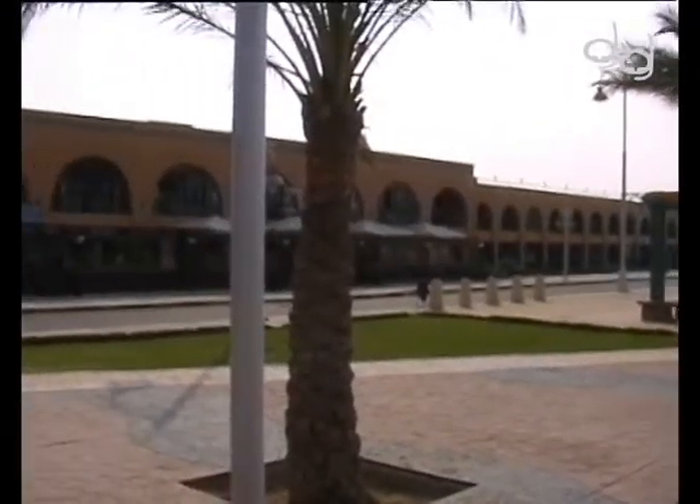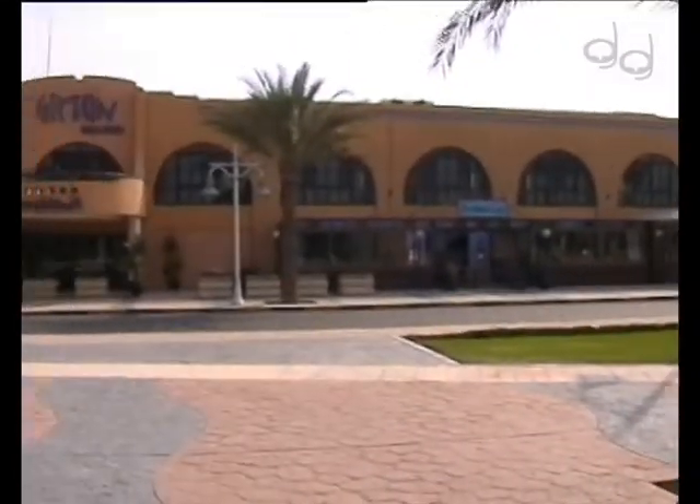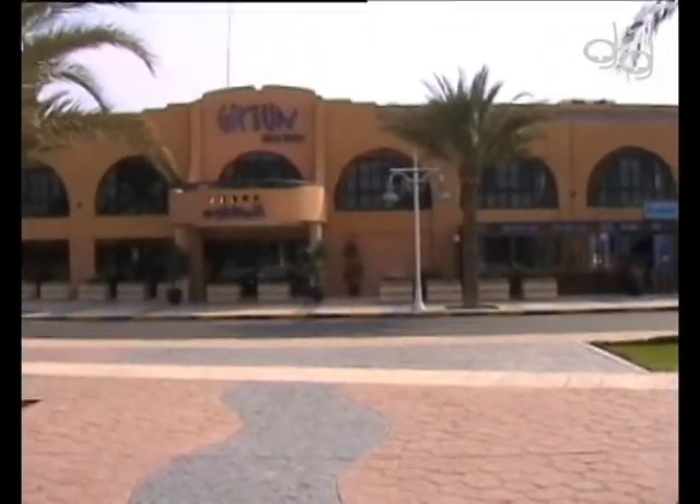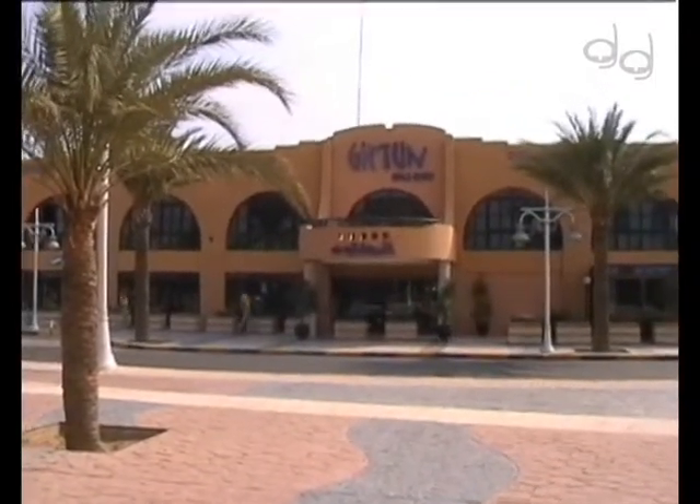Herzlich Willkommen beim BuddyNet Hotel Check. Wir haben bei unserer diesjährigen Fahrt nach Ägypten das Gift & Beach Resort für Sie besucht. Das Hotel liegt nur wenige Autominuten vom Flughafen Hogada entfernt und ist das älteste am Platz.